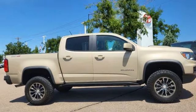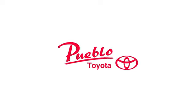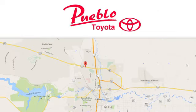Chevy, 100 years of icons. See it for yourself when you take it for a test drive. You'll find it all at Pueblo Toyota. Call, click, or stop in today.